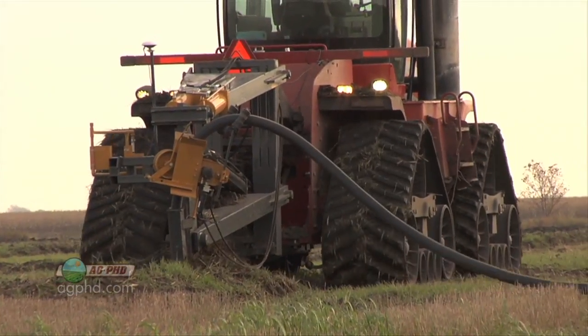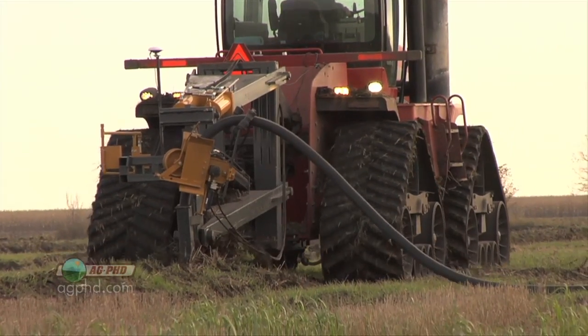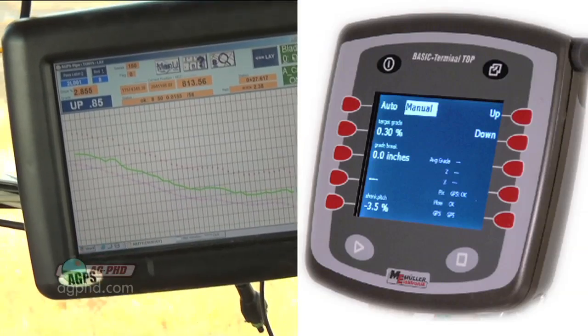Weather conditions: lasers don't work well when it's windy, rainy, or dusty, where the GPS signal is unfazed. The two systems on the market you can use for GPS tiling are AGPS and Inteleslope.